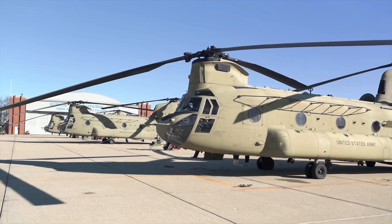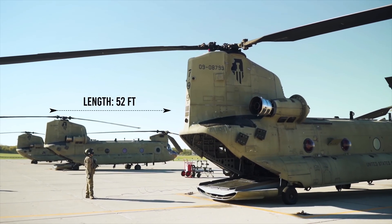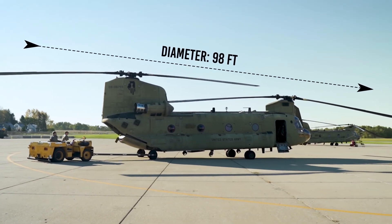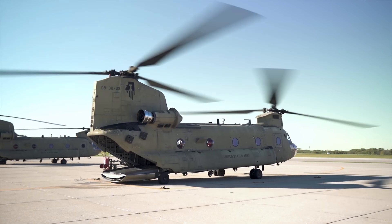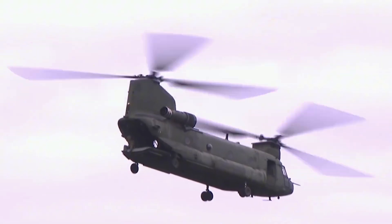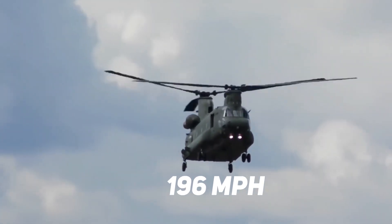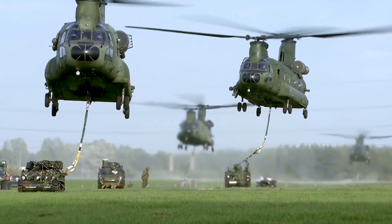Its tandem rotor design, with two massive blades rotating in opposite directions, provides remarkable stability and lift, allowing it to carry loads exceeding 24,000 pounds. From the mountains of Afghanistan to the deserts of the Middle East, the Chinook has proven its worth time and again, earning its place as a legend in military aviation. Its ability to operate in a wide range of environments, coupled with its sheer carrying capacity, makes it an indispensable tool for militaries around the world.